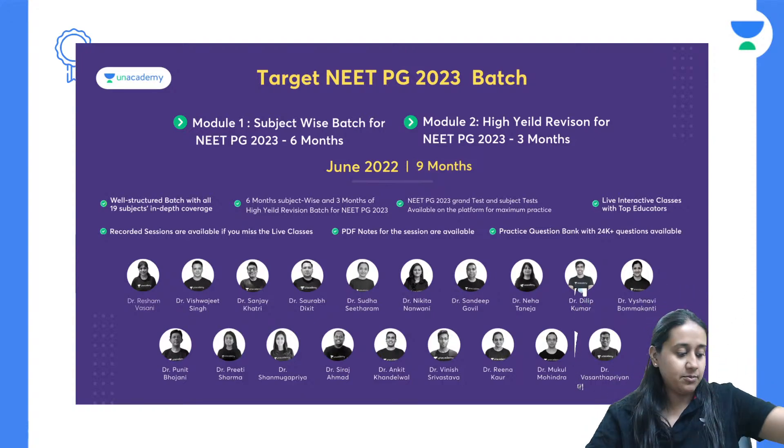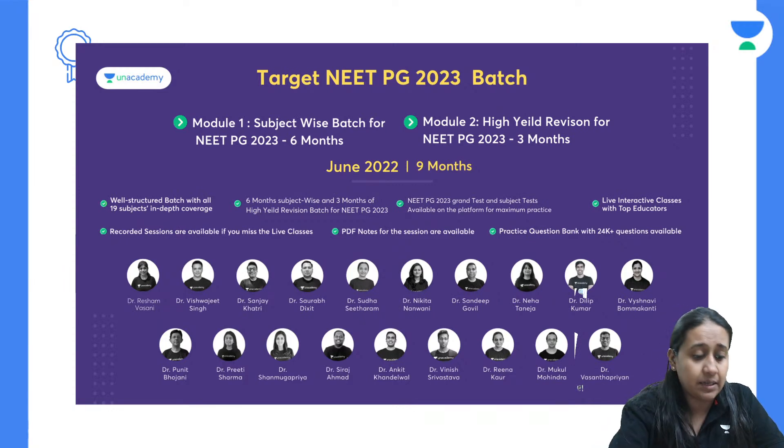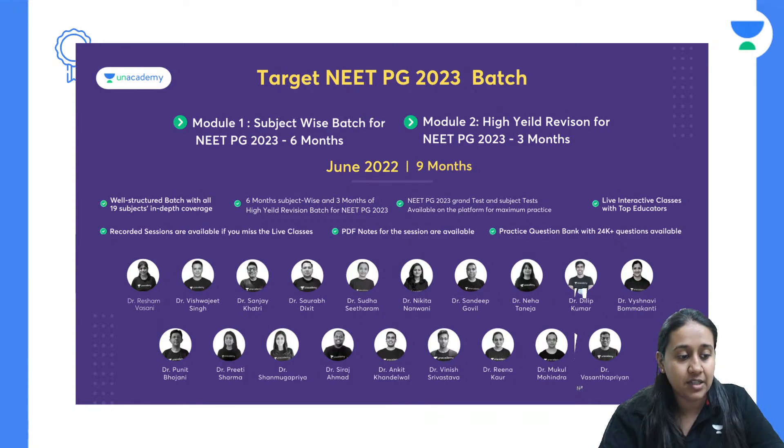I hope I am audible and visible. I am Dr. Cheshita Agrawal, your NEET PG educator on the best online platform, Unacademy. Today we will start our discussion of a comprehensive course in dermatology. Please give me a quick thumbs up if my audio video is fine.